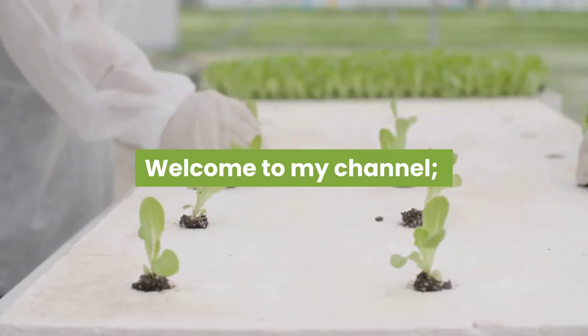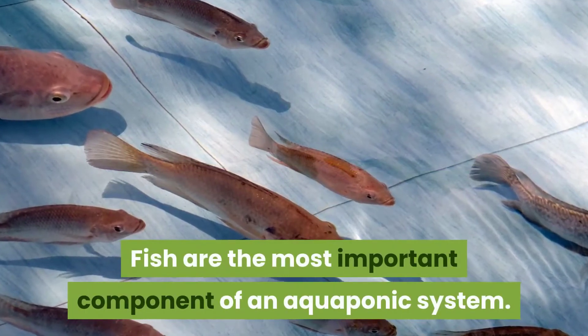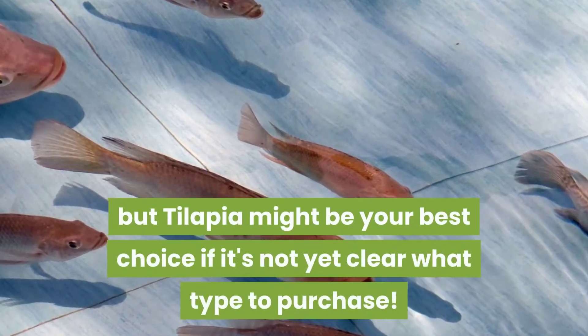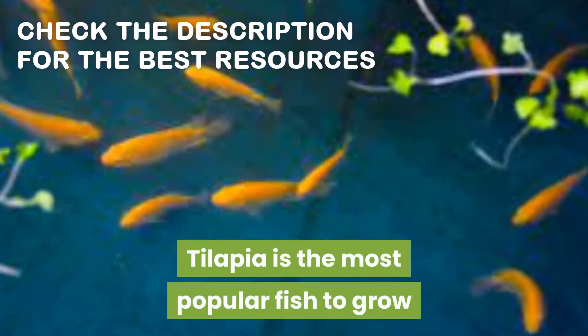Welcome to my channel. Today I'll be discussing aquaponic vegetable growing, so let's dive in. Fish are the most important component of an aquaponics system. There are many different types you can choose from, but tilapia might be your best choice if it's not yet clear what type to purchase.